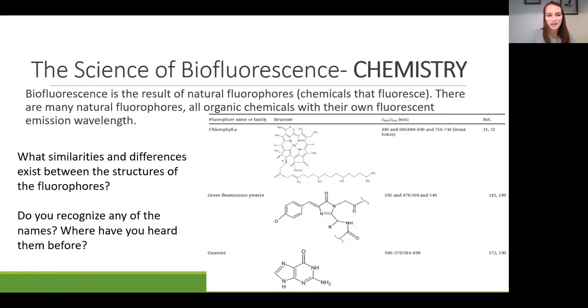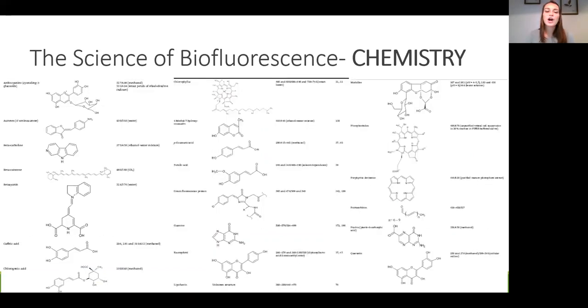Biofluorescence is the result of natural fluorophores—chemicals that fluoresce. There are many natural fluorophores, all organic chemicals with their own fluorescent emission wavelength. They all have rings in their structure, showing they're organic. Among them are green fluorescent protein and chlorophyll—what makes plants green and allows them to photosynthesize. There are hundreds of fluorophores, so each fluorescent organism glows in a slightly different way, in contrast to bioluminescent organisms which all glow the same exact way.